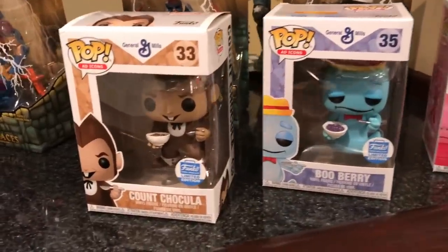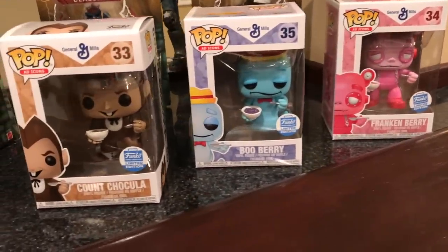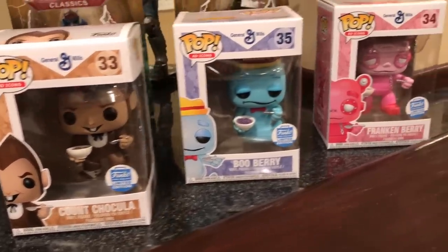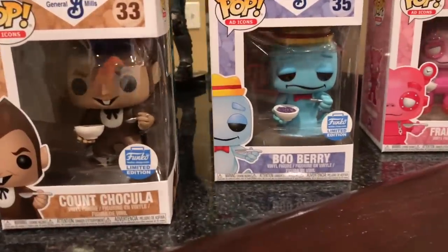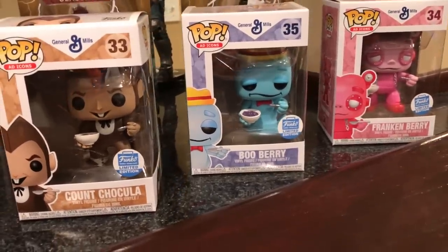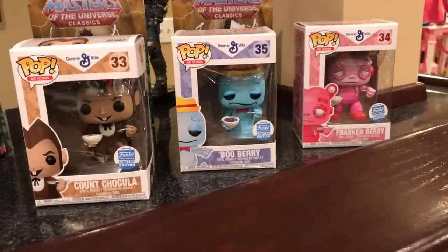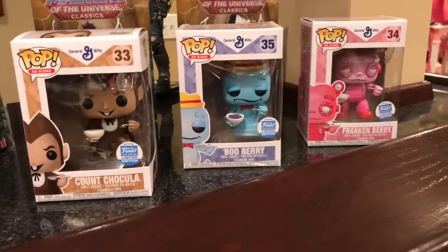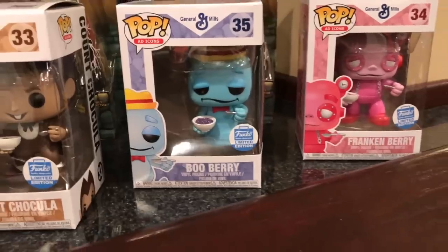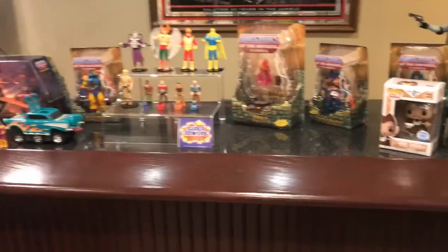I think this is the last thing. I lucked out the morning they were offering these — these things sold out quick. I got the cereal Ad Icons from General Mills: Count Chocula, Booberry, Frankenberry. The originals of these are just ridiculous — redonk. They're like over 300, 400 bucks, more than that sometimes. These guys I'm sure are climbing in price, but I got them for whatever they were being offered for that morning — 45 bucks, something like that. They're beautiful — they're beautiful. Ad Icons, Funko Pops. Gorgeous.